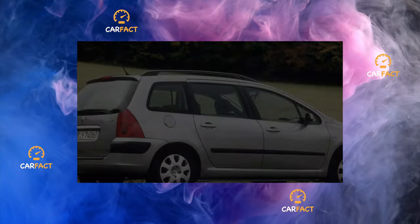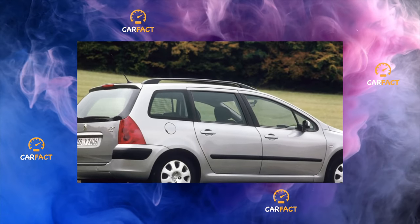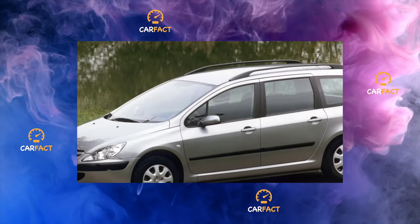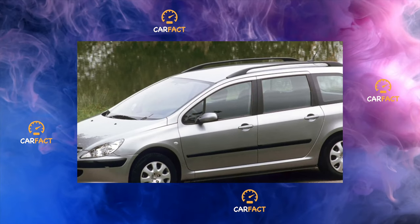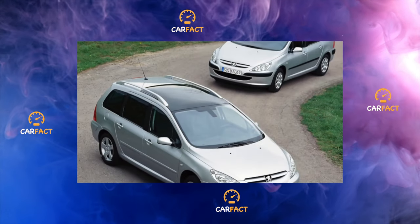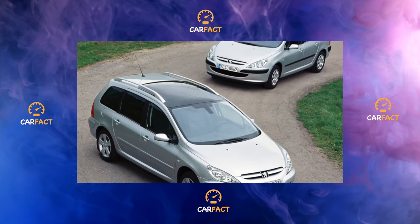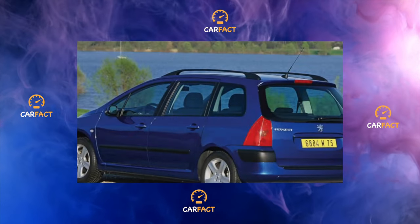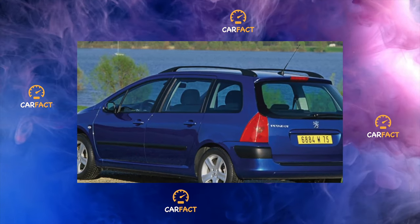Peugeot has always been famous for its excellent handling and excellent suspension settings, and the 307 was no exception. In the front suspension, most often they require replacement of the anti-roll bar. On our roads they last 20–30,000 kilometers, but their bushings last more than 100,000 kilometers. Silent blocks and ball bearings hold 80–100,000 kilometers and can be changed separately from the levers. The rear semi-independent suspension will require the replacement of silent blocks no earlier than 150,000 kilometers.